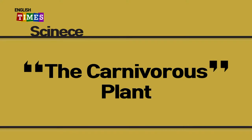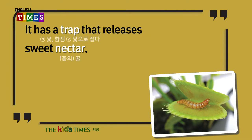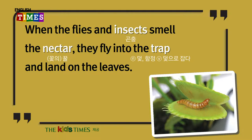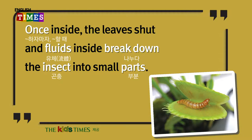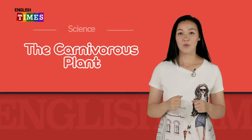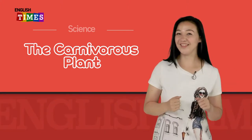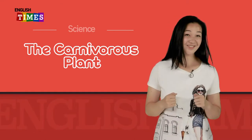Science: The Carnivorous Plant. The Venus Flytrap is a plant that eats insects. It has a trap that releases sweet nectar. When the flies and insects smell the nectar, they fly into the trap and land on the leaves. Once inside, the leaves shut and fluids inside break down the insect into small parts. If the plant traps something that is not food, the leaves will open after 12 hours to throw the object away. 한 번 더 들어보니까 진짜 무서운 내용이 많네요. 근데 좀 재밌긴 하네요. 단어 공부하면서 좀 더 배워볼까요? 단어 공부 고고고!